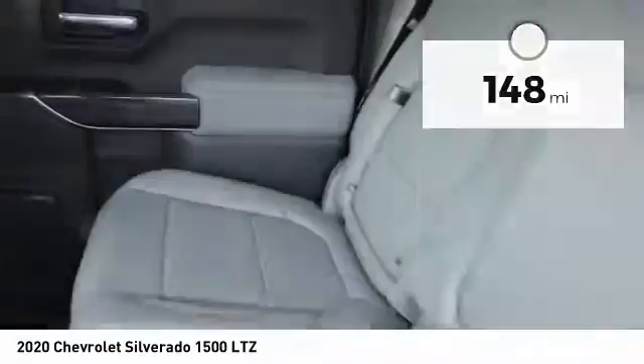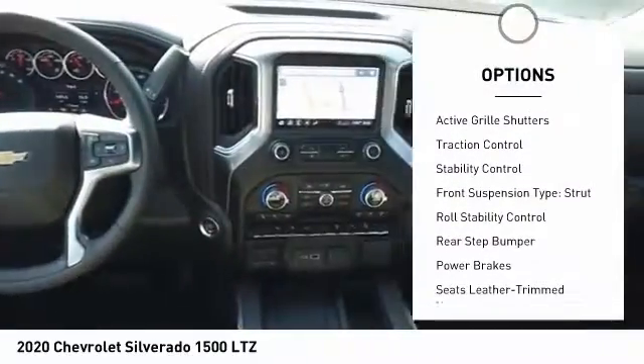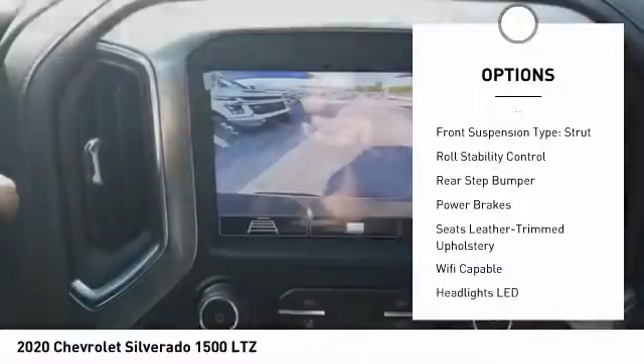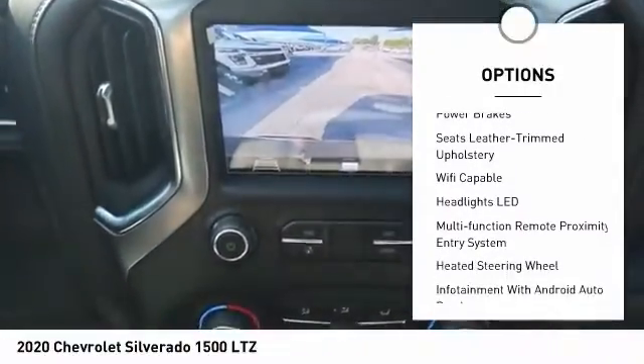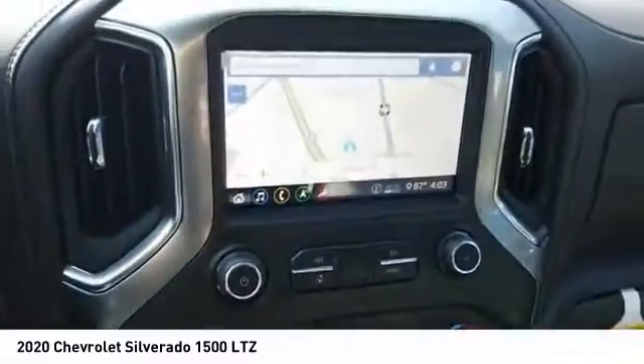Here are some of this vehicle's great options: power windows with safety reverse, remote engine start, cargo bed light, LED, active grille shutters, traction control, stability control, front suspension type strut, roll stability control, rear step bumper, and power brakes.